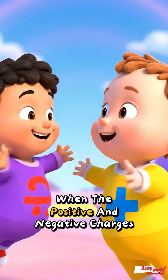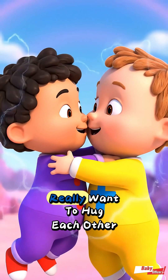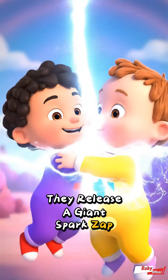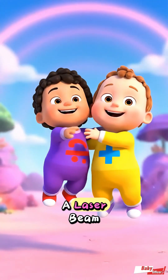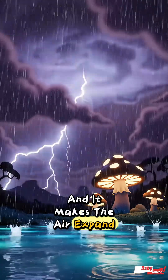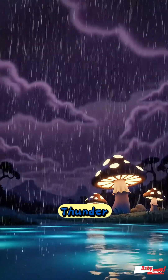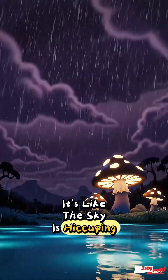When the positive and negative charges really want to hug each other, they release a giant spark. Zap! That's lightning. It's super hot, like a laser beam, and it makes the air expand and explode, causing the rumble-rumble sound of thunder. It's like the sky is hiccuping.